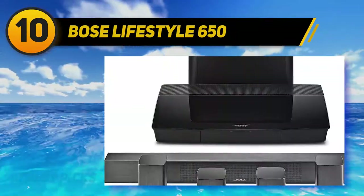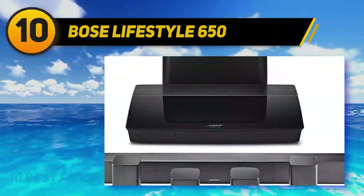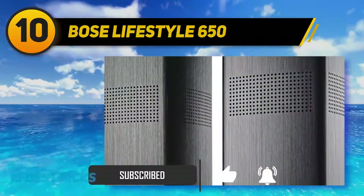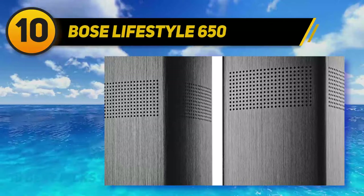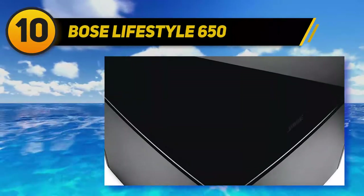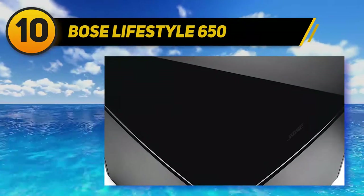The Bose Lifestyle 650 comes with omnidirectional dual satellite speakers, which are the smallest speakers for easy installation. It also comes with a slim center channel speaker which creates true 360-degree sound so that the sound can be heard all around you rather than from a single point.